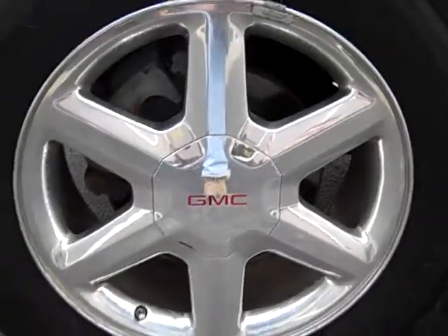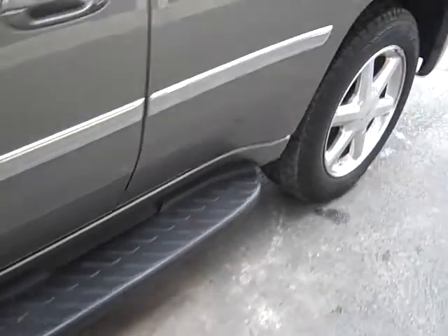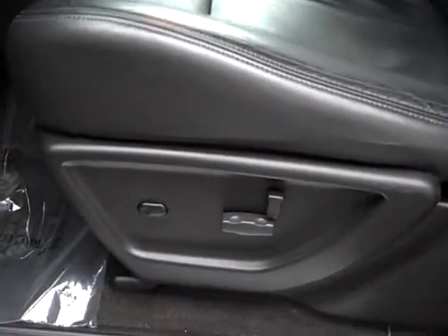It's got chrome wheels. It's got running boards. This is an SLT. Let's take a look here at the driver's side — it's got power seats and black leather interior.